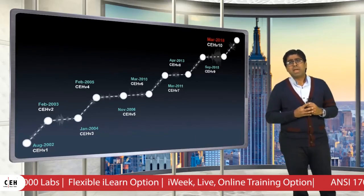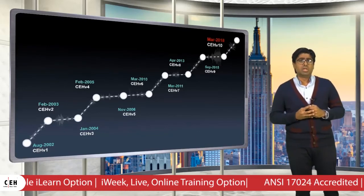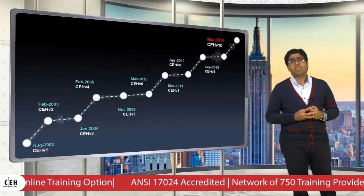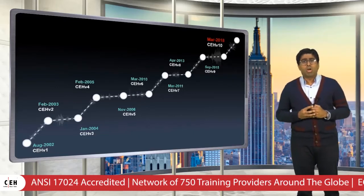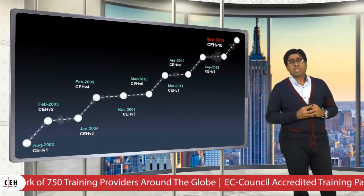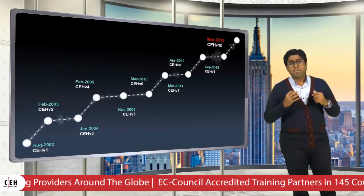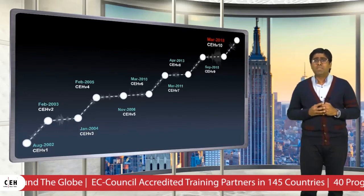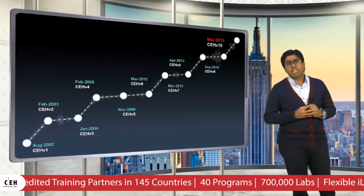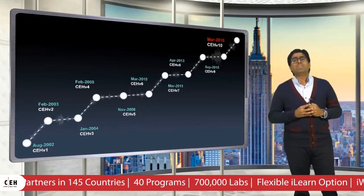To meet the rising demand of employers across the world, we are announcing today the all-new Certified Ethical Hacker version 10. CEH in its 10th iteration introduces mandatory updates from technology advancements, newer tech vectors, new vulnerability assessment strategies, techniques, and even better tools.